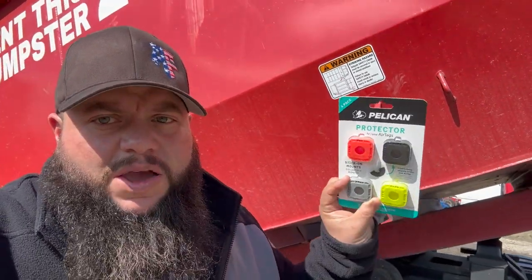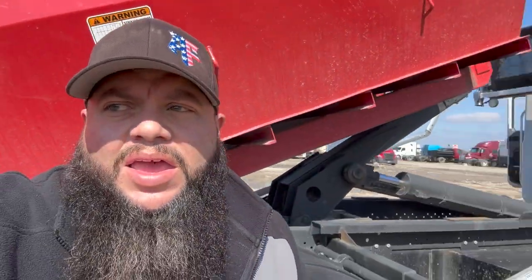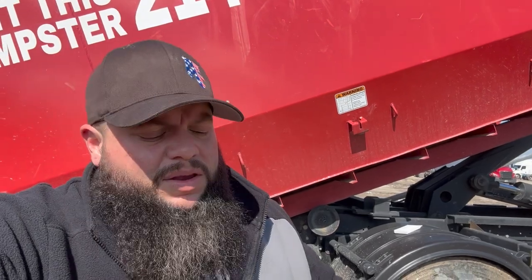I've got the descriptions below for the AirTags and for the cases — just click on that link and it'll take you to the Amazon store, my Amazon link. I do get a little bit that helps the channel, so please go ahead and do that if you're going to buy it. It supports the channel for sure.